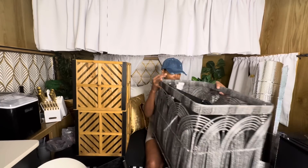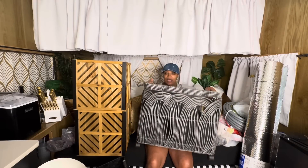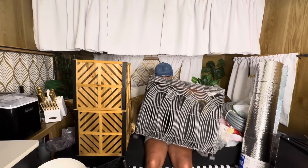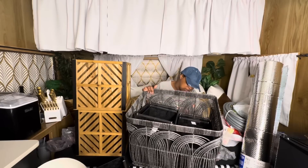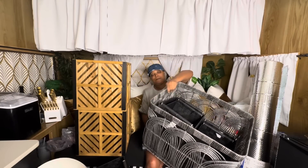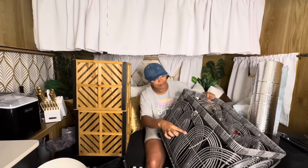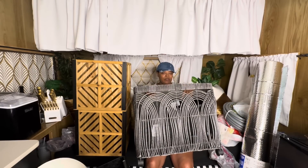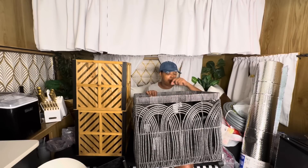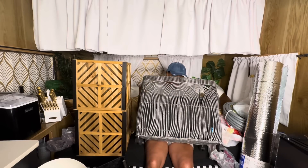I got this basket right here — it's huge and it has wheels on it. It was $24 and I got this from Ross. They marked it down for me because it's torn in several places — torn right there, missing something right there, missing something over here. They gave me 15% off, non-returnable. Let me know where I'm gonna use this and what I'm gonna use it for.